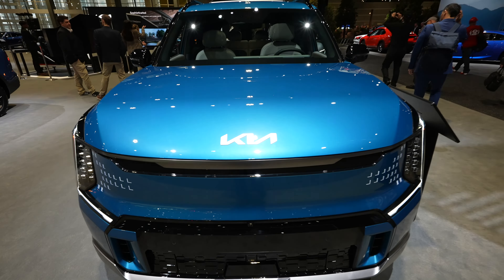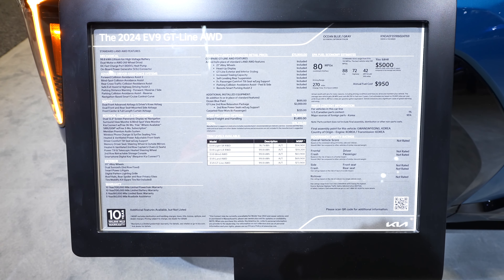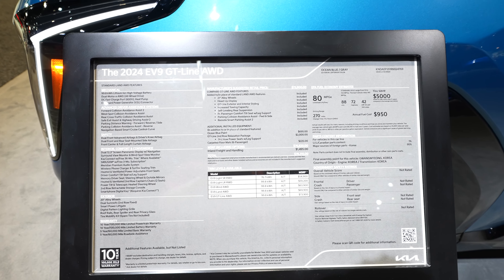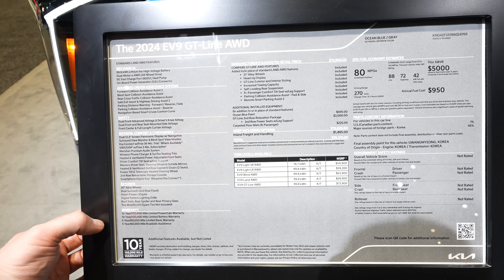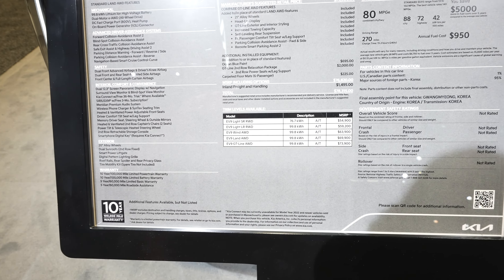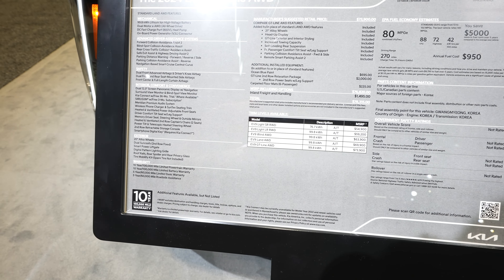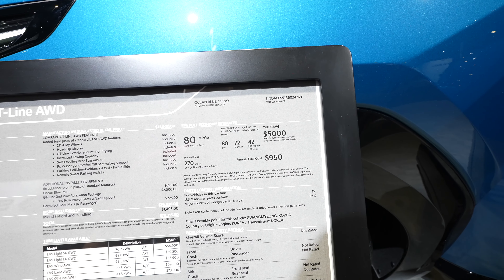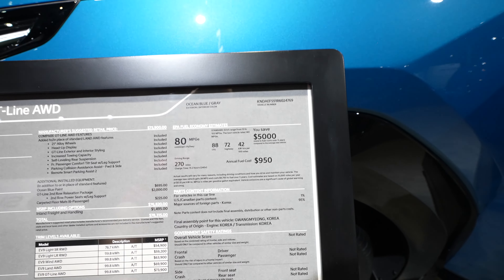Here's the window sticker for this 2024 EV9 GT Line all-wheel drive. All the mechanicals and warranties are listed here. MSRP including options is $78,315. The MPGe is 80 combined — 88 city, 72 highway. You save about $5,000 a year on fuel costs, and the estimated annual fuel cost is about $950.